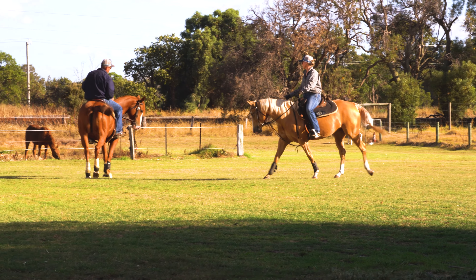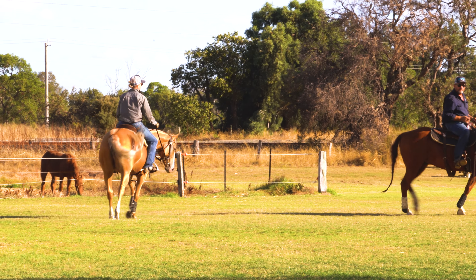Come home to Lot 8, Southwest Highway Picton — your beautiful lifestyle property.